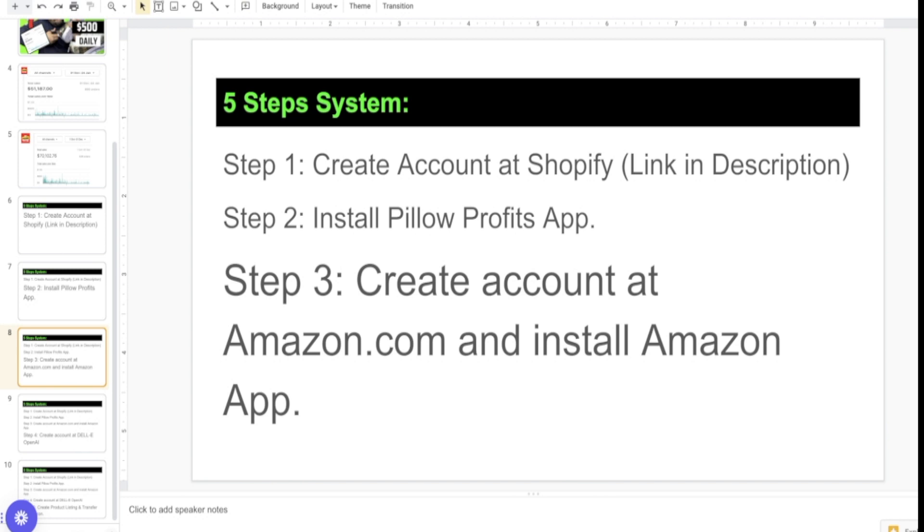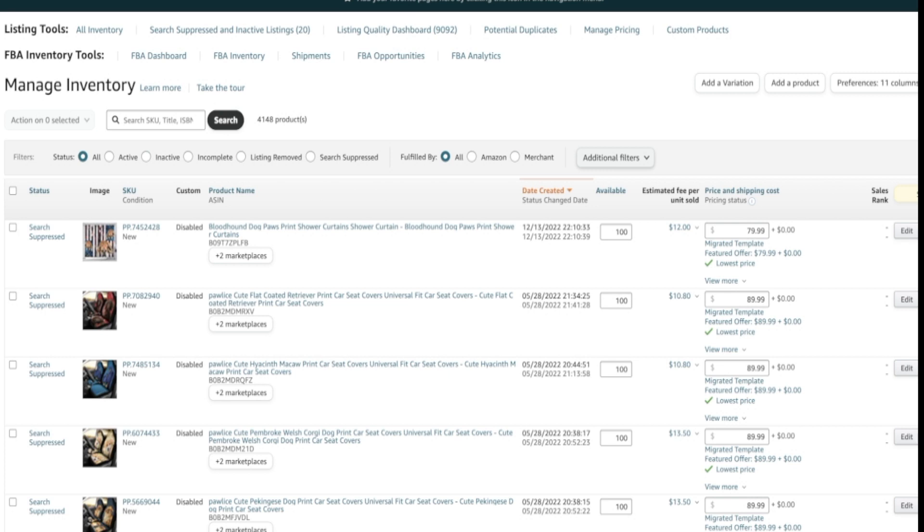First, you need to create an account on Amazon.com. It's very easy — it costs about $39 a month and you can list unlimited items. To show you an example, in one of our Amazon accounts we have listed over 9,000 items. Currently we have 4,148 active products — imagine the numbers — and most of them are created using the DALL-E image engine shown in the first video.